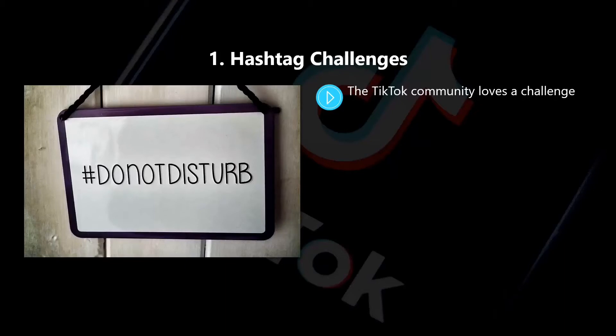If you want to create a challenge on TikTok — and you should — then you need to create an exciting and relevant hashtag. It needs to be memorable and easy for users to find.